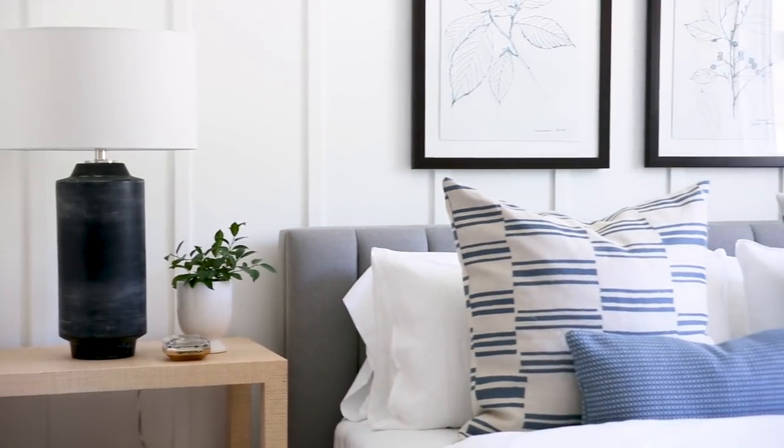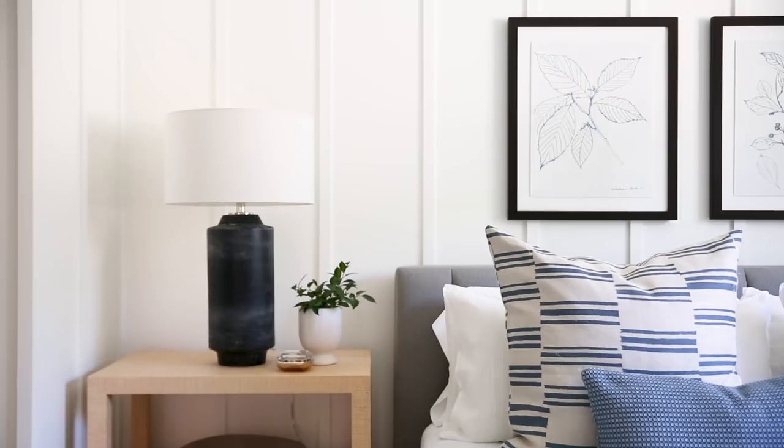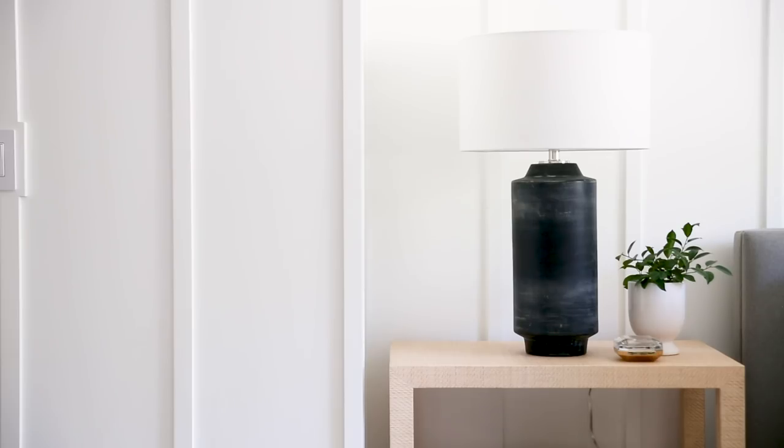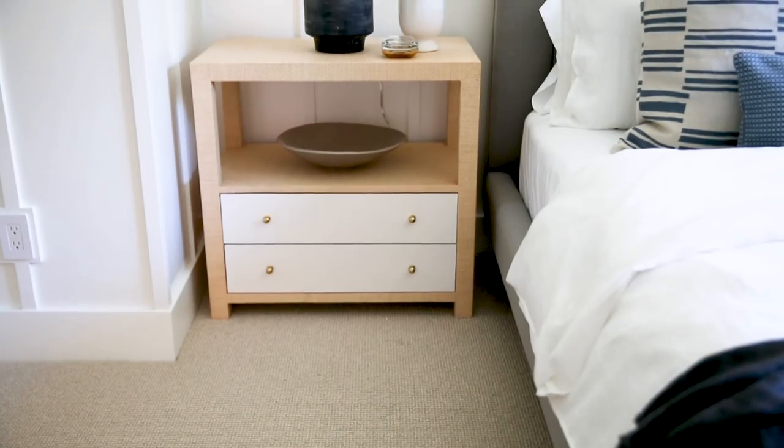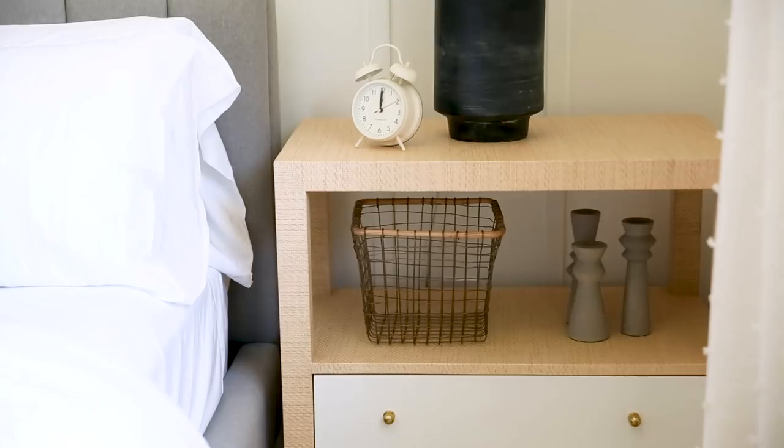I like that the feel in here is inviting. It feels put together, but it also has a casual look to it. The nightstands are my favorite thing in this space. I love that they have this light wood tone, but then they still have the white drawer, so it kind of has this mixed effect. You have these cute little gold knobs and then an open shelf for displaying a little tray or bowl.